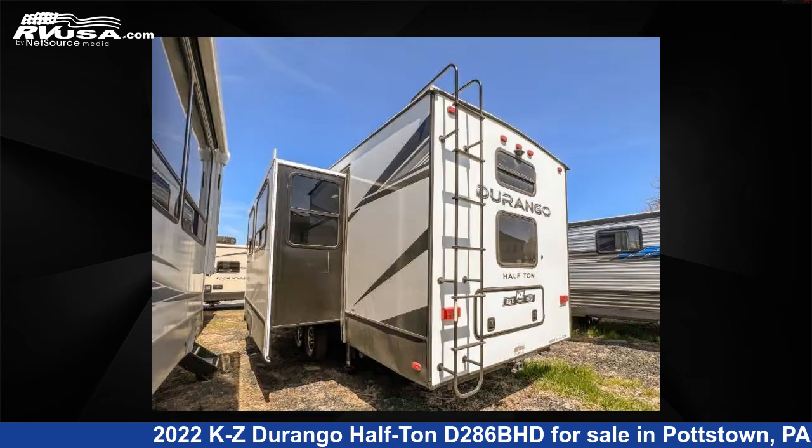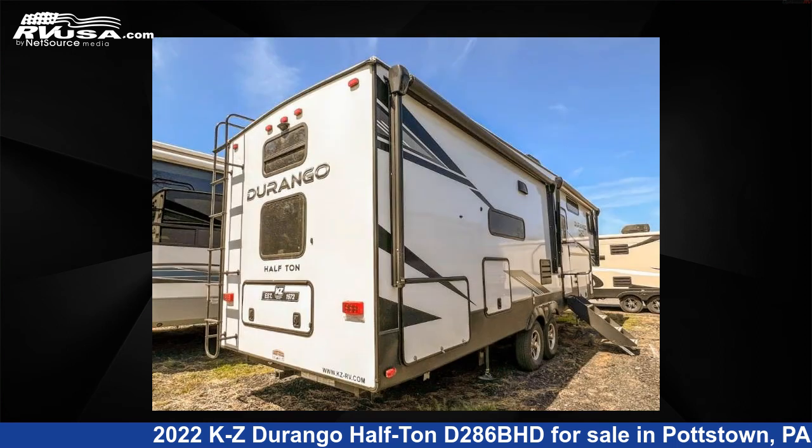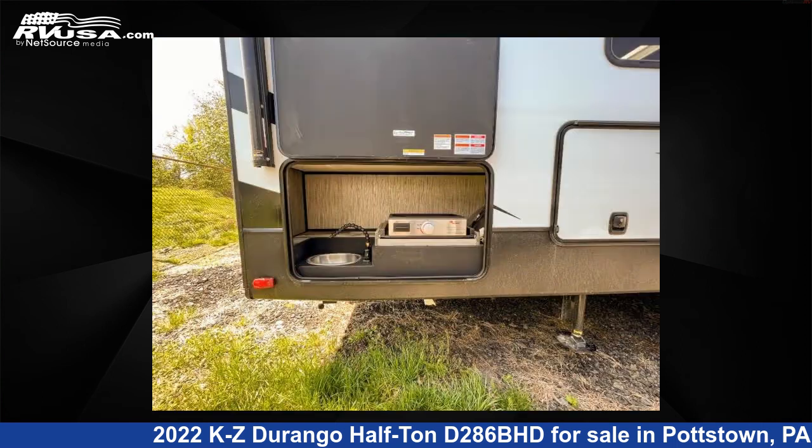This new KZ features two slide outs, sleeps 10, and 55 gallons freshwater capacity. The floor plan layout of this fifth wheel features a bunkhouse, front bedroom, and U-shaped dinette.